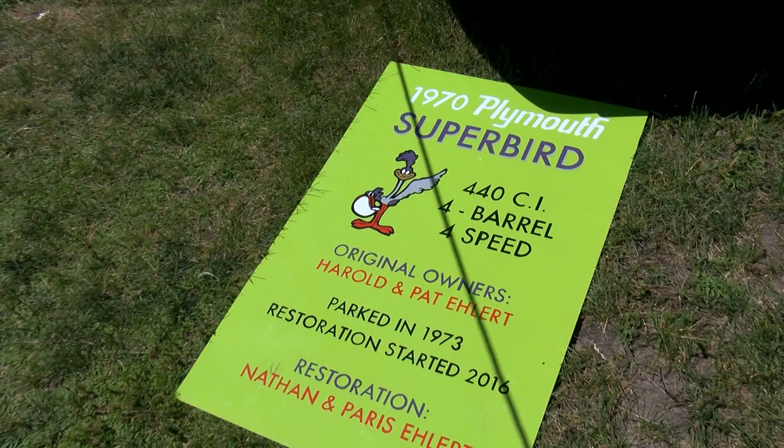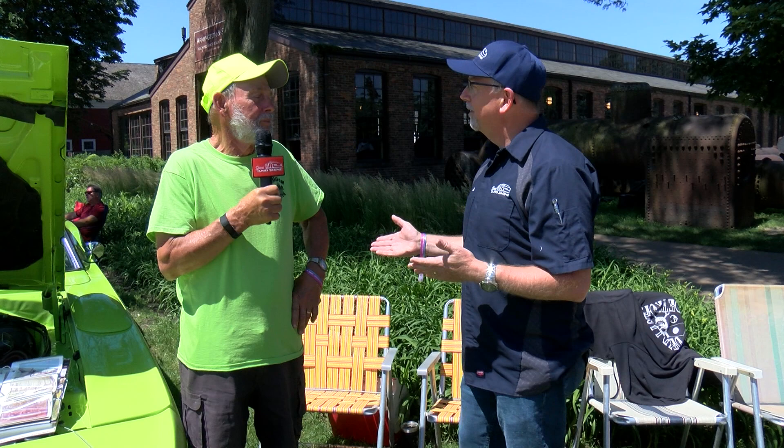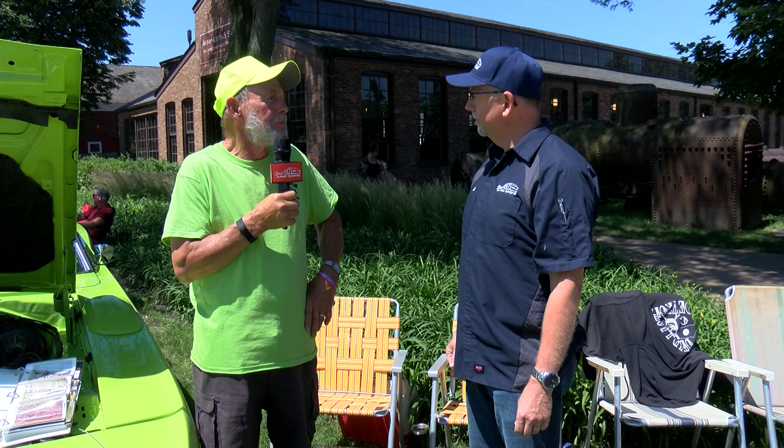No other person's owned it? It is restored — it had a rotisserie restoration started in 2017 and finished in 2019. So you raised your kids in this? No, I put the car in storage in '73. I got married, had four children, and it just stayed in my garage until 2017.